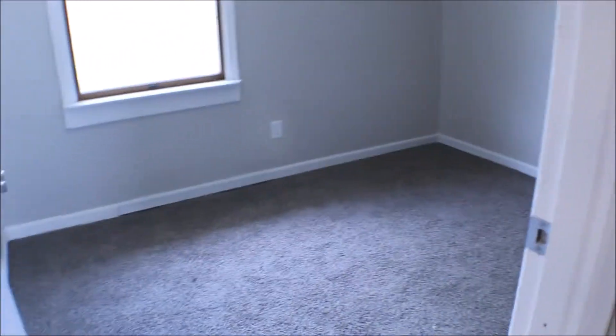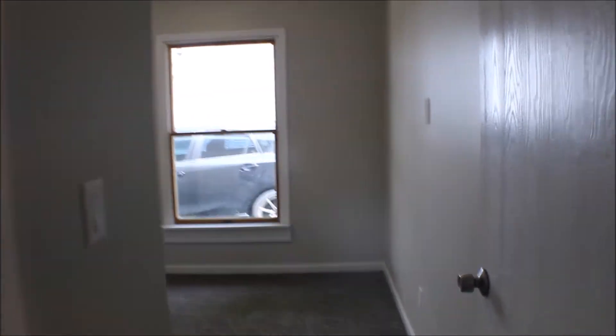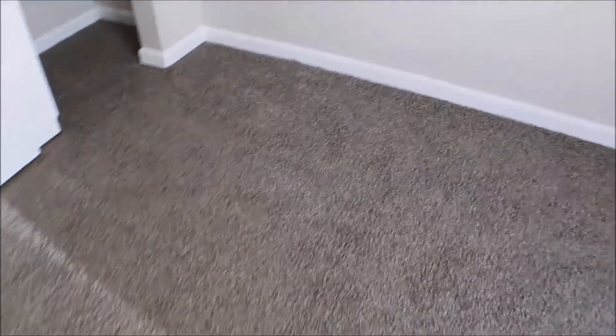There's a washer and dryer hookup — could do a double stack. Here's bedroom number two, and bedroom number three. The house has a lot of updates to it. The carpet discoloration there is nothing — just the sun.